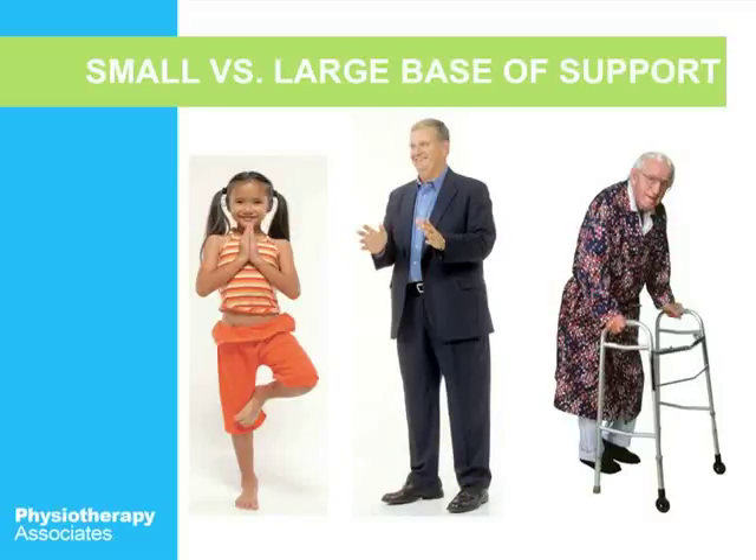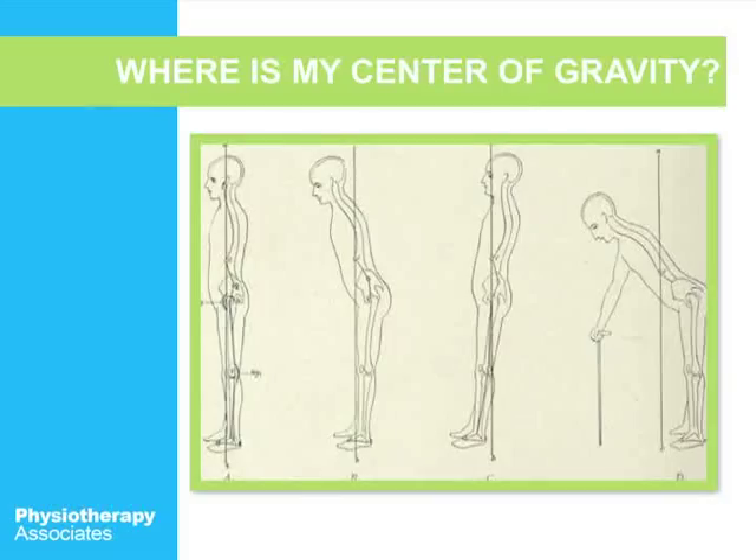The greater your base of support, the more balance you're going to have. In this picture, the girl on the left has a small base of support because she's standing on one foot, whereas the man with the walker has a large base of support because he has both his feet plus the legs of his walker. The center of gravity can also change with position — in the last picture it's forward on the person, so that person may need to use a cane for balance.